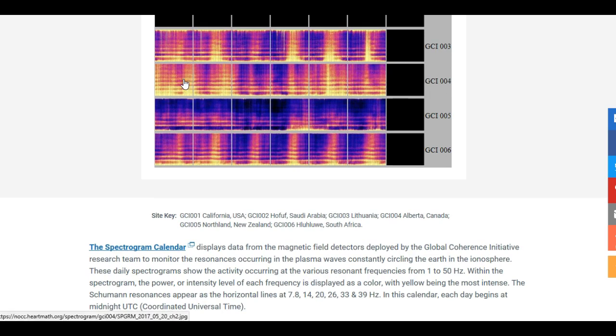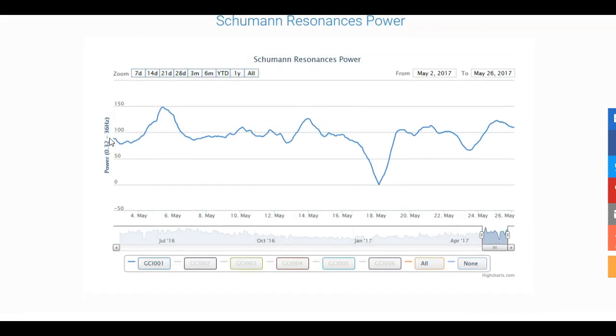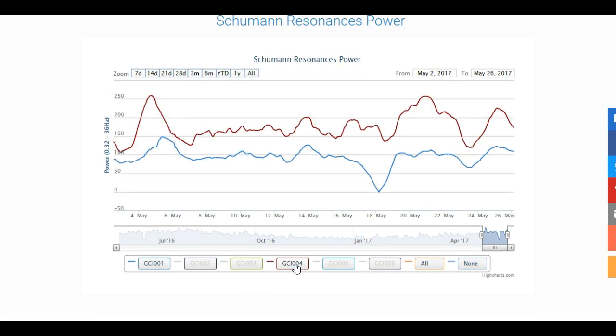Station 004 — there's a lot of activity here — 004 is Canada. So I'm going to keep the United States and put in Canada. Look at that, they are reaching up there. Look in the red — GCI 004 on May 4th reached 259 hertz.